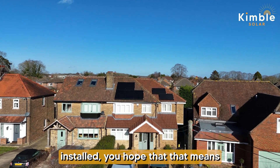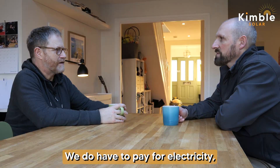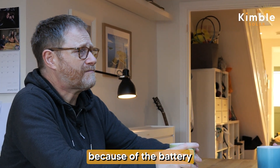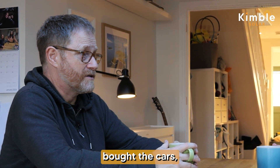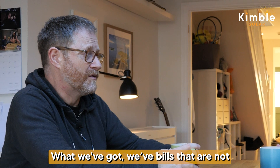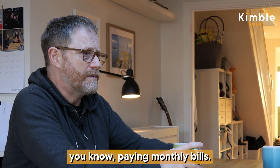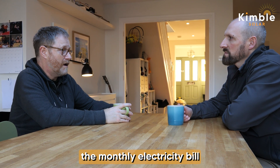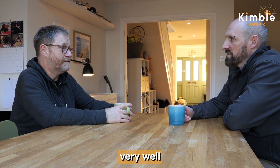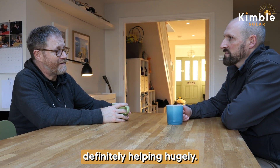When you get a system installed you hope you'll be completely free from the grid and never pay for electricity again — that's not the case. We do pay for electricity, but generally much less because of the cheap overnight rate and because we're consuming much less. The bills are definitely less than they were. Really, the monthly electricity bill is mostly for charging the cars and is far less than we would have been paying for petrol. It's definitely worked out very well financially.